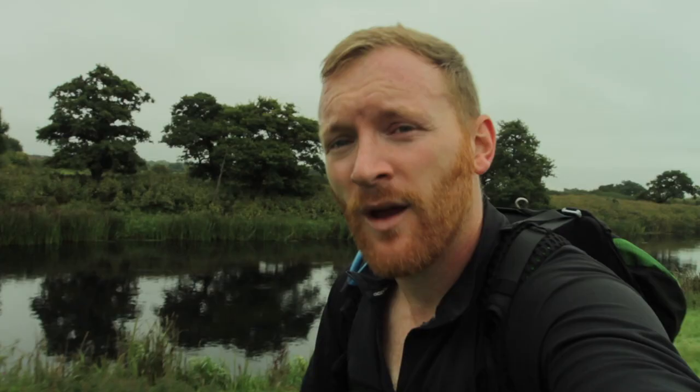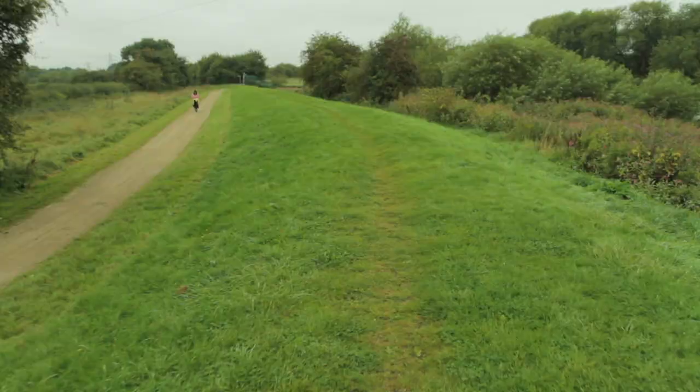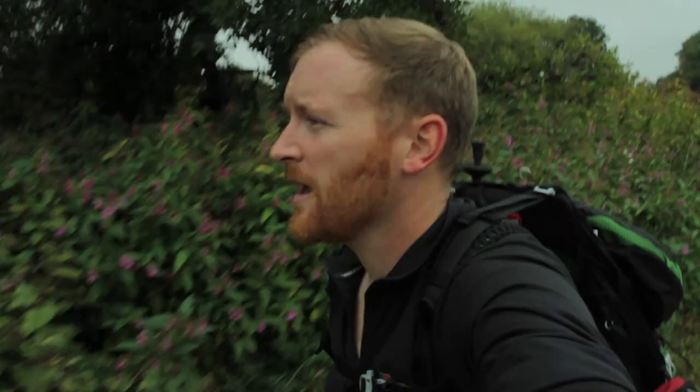After leaving the Trent and Mersey Canal, we walked through Shardlow, passed through the village of Ambaston, and have now rejoined the River Derwent just south of Borrowash – it's a beautiful section. We're now walking along the bridleway that runs into Derby.